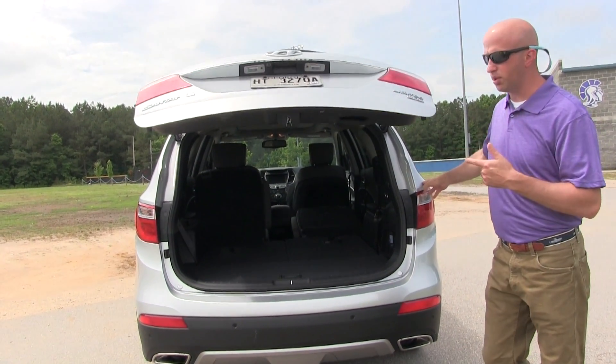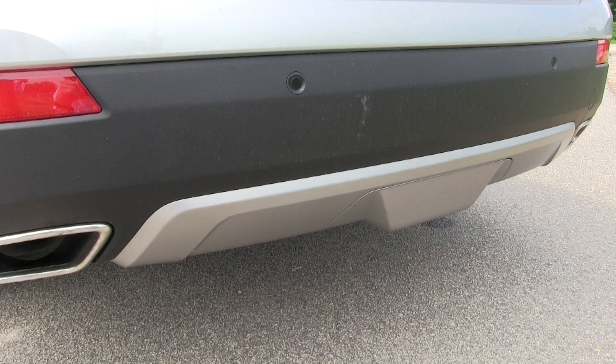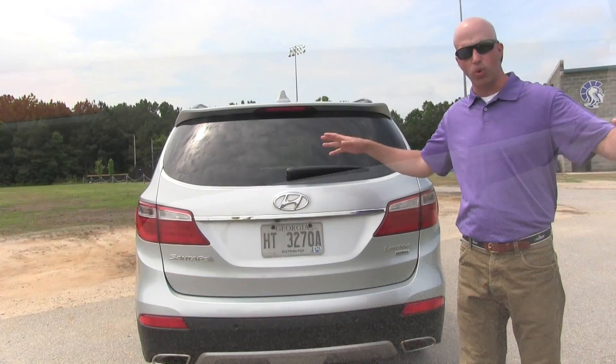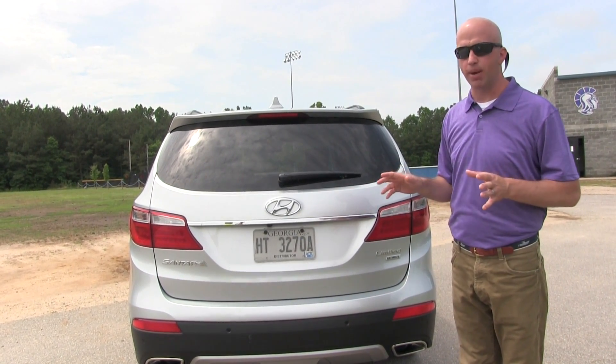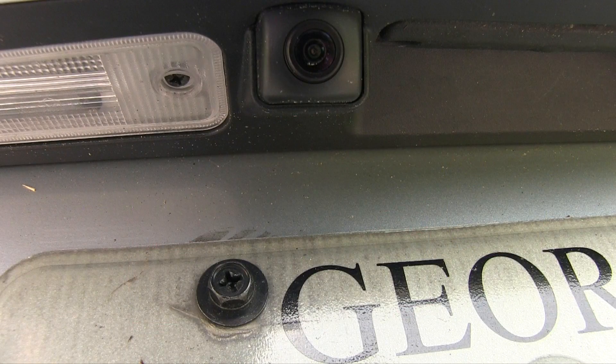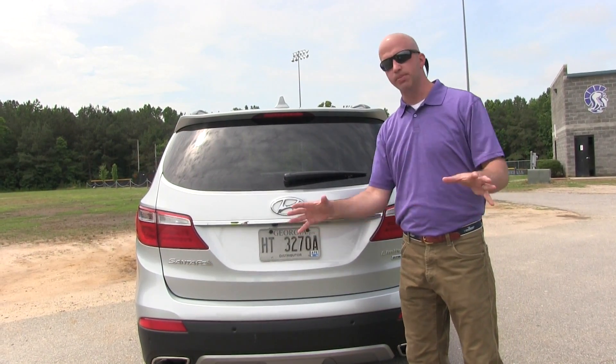For backup safety, they have it built in here — ultrasonic backup sensors and blind spot awareness for side traffic. Even better, there's a backup camera. A lot of vehicles are announcing they'll make backup cameras standard, and Hyundai is one of those — it gives you a nice clear backup view.